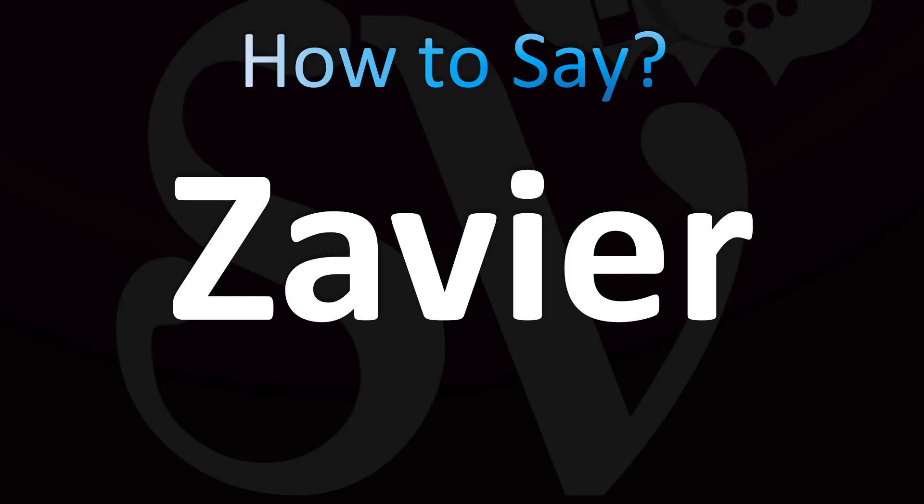It is a variation of the name Xavier, or Xavier, or Javier in Spanish, pronounced in English as Xavier. Xavier. English pronunciation: how to pronounce Xavier.